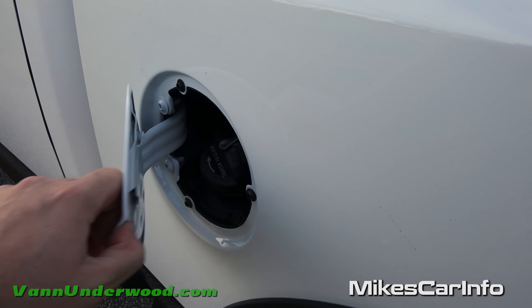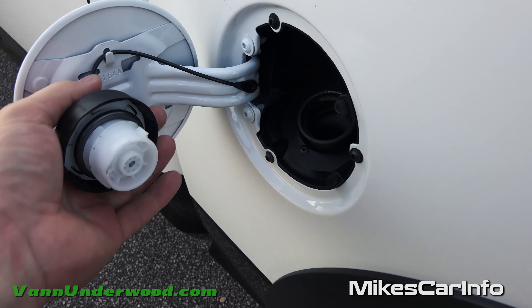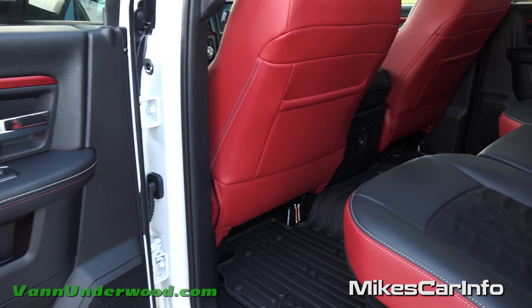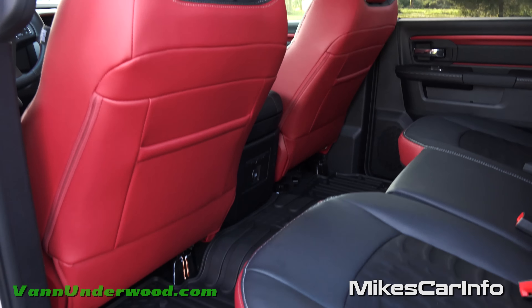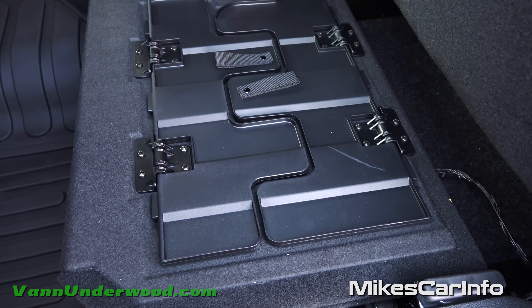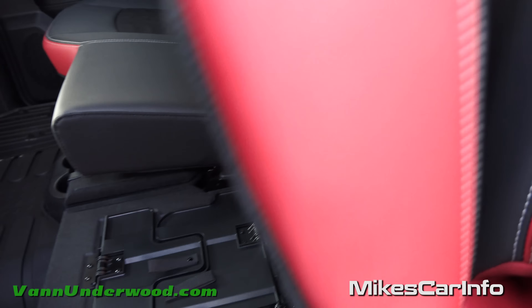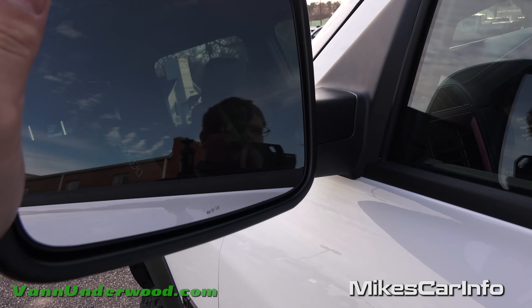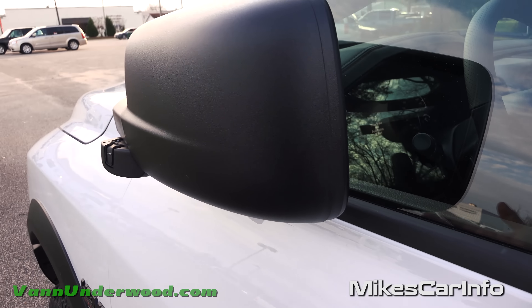There's the fuel door on the driver's side, which is convenient. It has a little place to hang the cap. And the heated side mirrors can be folded in or out manually in case you need to do that.